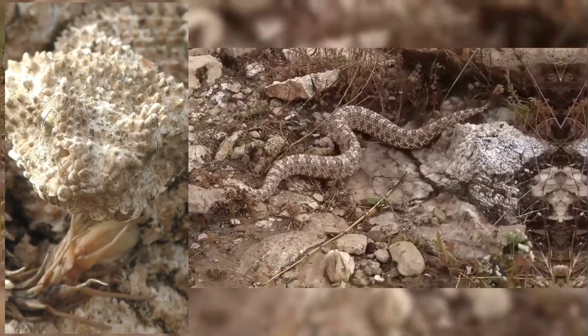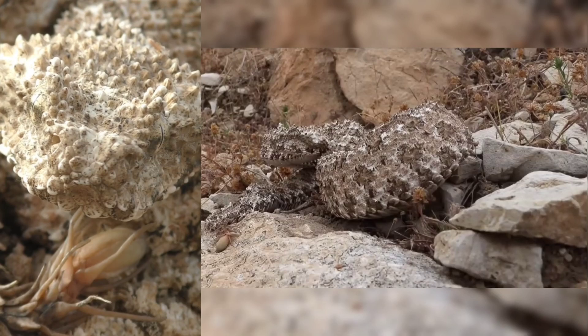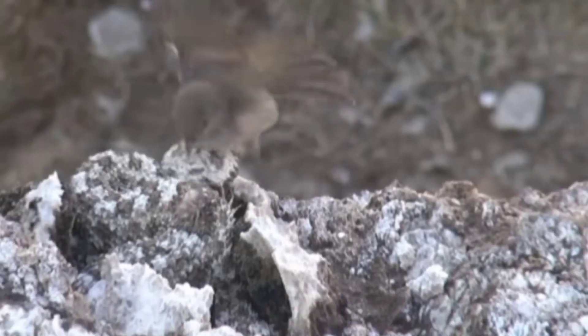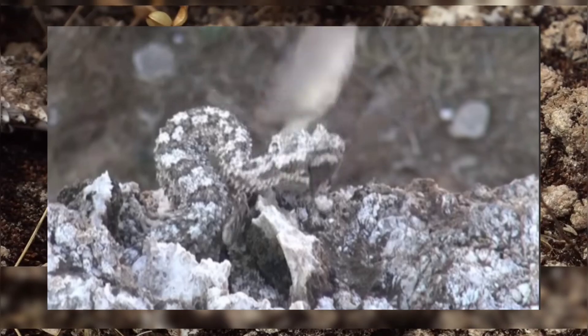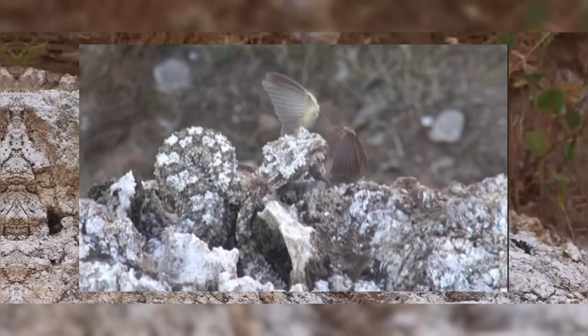Today, we understand the function of these tail structures. They mimic the appearance of a spider or another invertebrate, luring birds into a trap where they are captured by the viper. The spider-tailed horned viper's peak hunting season is in spring when birds are nesting.